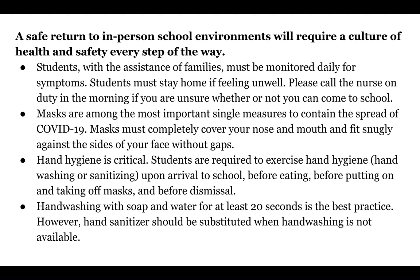Students, with the assistance of your families, you must be monitored daily for symptoms. Students must stay home if feeling unwell. There is a number to call the nurse in the daily emails you receive, if you have any questions or you're not sure whether or not you can come to school.